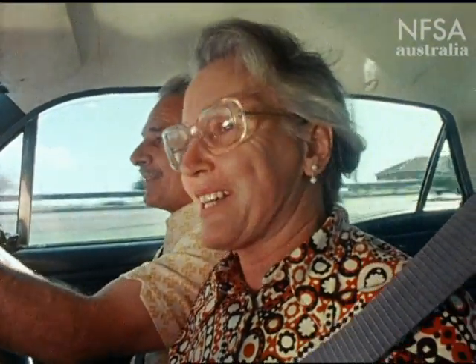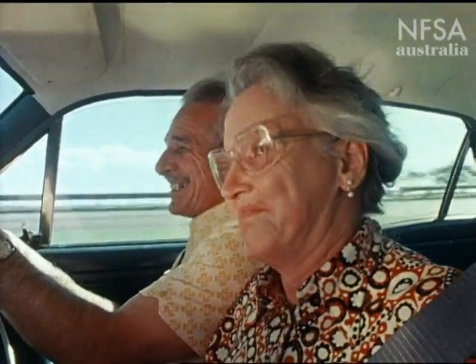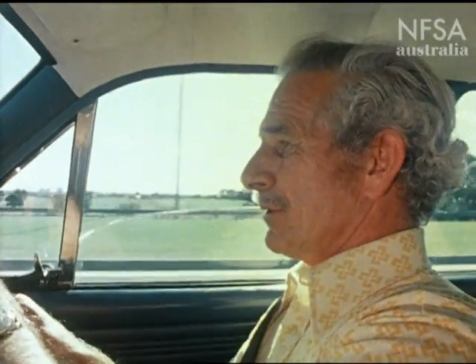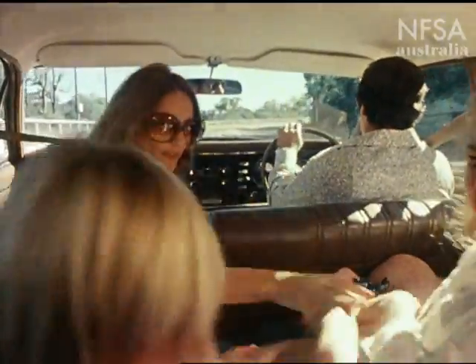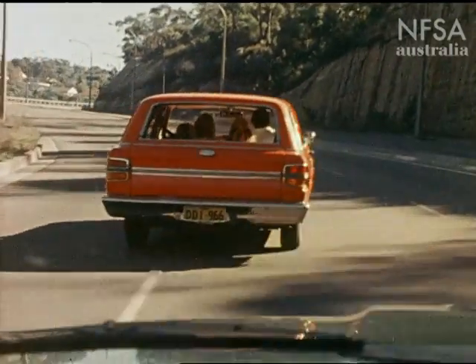Because freeways are designed to remove the usual hazards, driving on them tends to become monotonous. Any distraction is welcome. And remember, freeways are not the place for family squabbles — you've plenty to occupy your attention ahead.